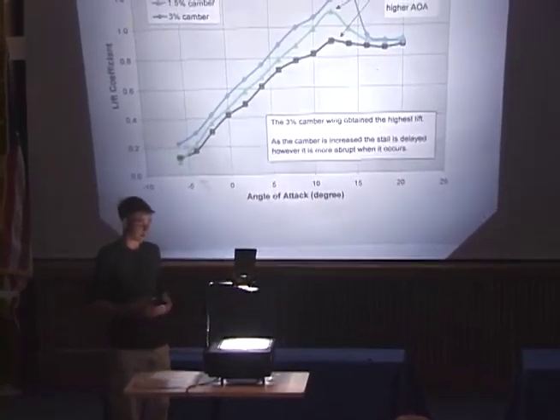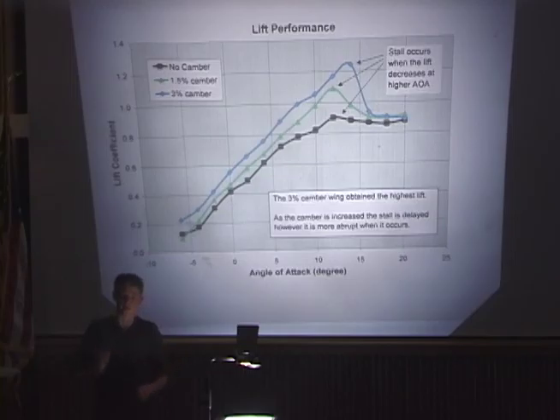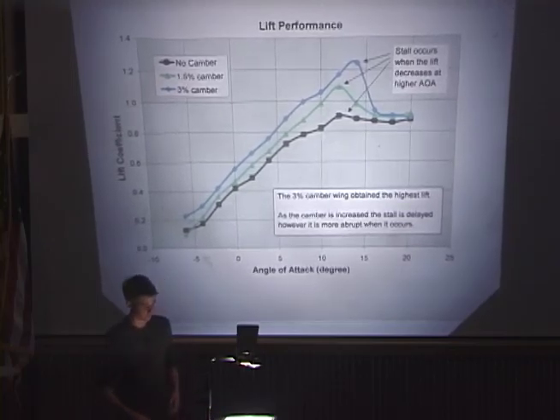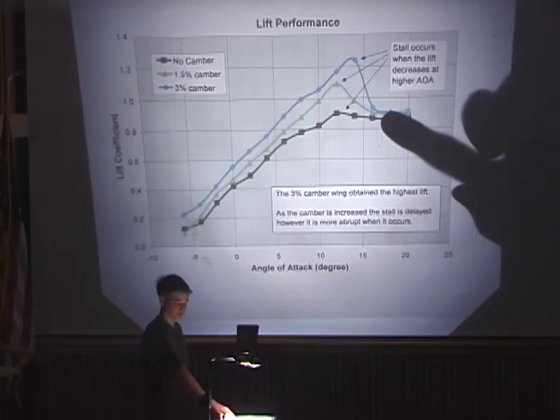A bit more terminology: lift is the force perpendicular to the relative wind, so if the wind is blowing this way, the lift would be perpendicular, pulling the wing upward. Angle of attack is the angle at which the wing meets the relative wind — you could have a negative angle of attack if the wing was dipping, or a positive angle of attack if rising. Lift coefficient is a non-dimensional parameter that aerodynamicists use so they can scale different models to achieve the same or similar lift. In the graph, the 3% cambered airfoil is shown in blue, the 1.5% in green, and the uncambered wing in black.